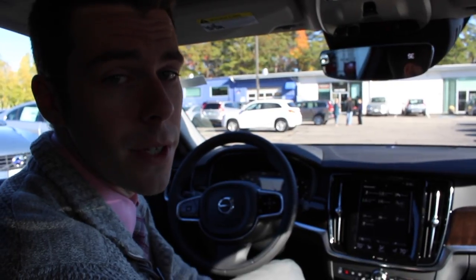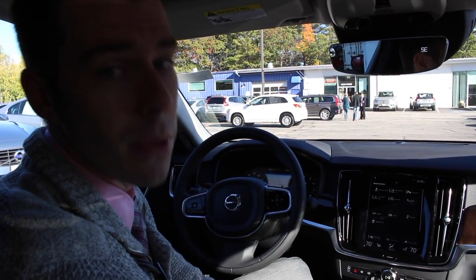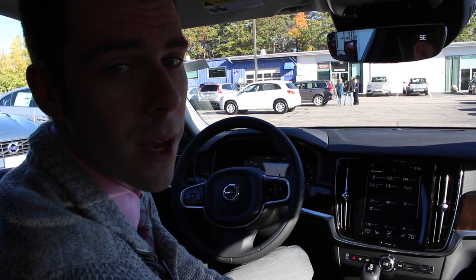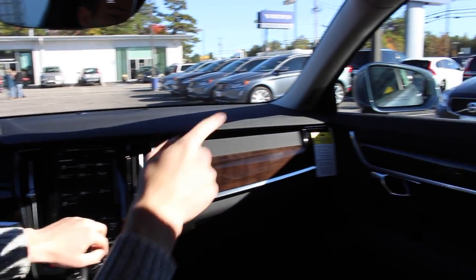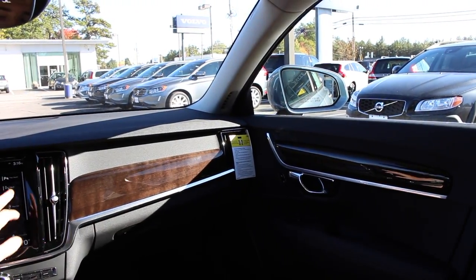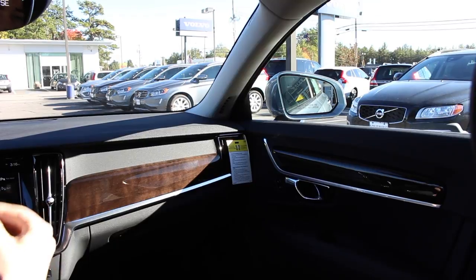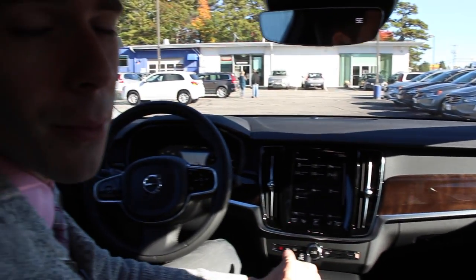My third favorite feature in the new S90 is the blind spot information system, otherwise known as BLISS. BLISS is a radar system that operates off both sides of the S90, looking for vehicles in your blind spot. If you look at the side view mirror, you'll notice a light on the corner of the mirror. When that light turns on and you start to move toward that car, an alert tone goes off inside the S90 to let you know there's a car in your blind spot.